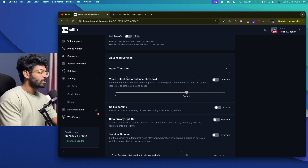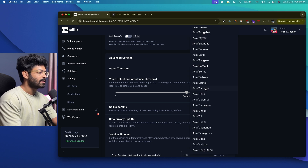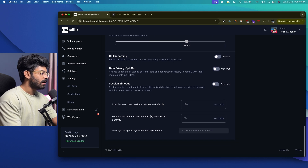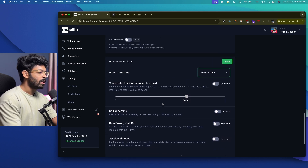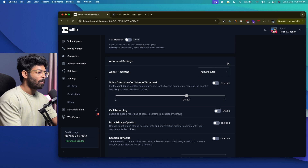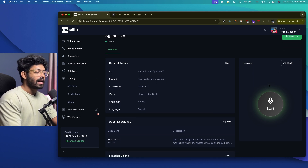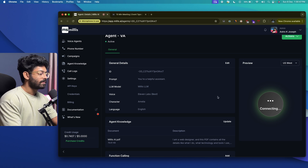One important thing is to set your agent's time zone — I'll select Asia/Calcutta. You can also enable call recording. That's pretty much all the changes needed, so I'll click Save. The AI voice agent is all good to go. To test it, find the preview panel on the right side and click the Start button to talk to your voice agent. Let me quickly show you — clicking Start: 'Hello, how can I assist you today?'